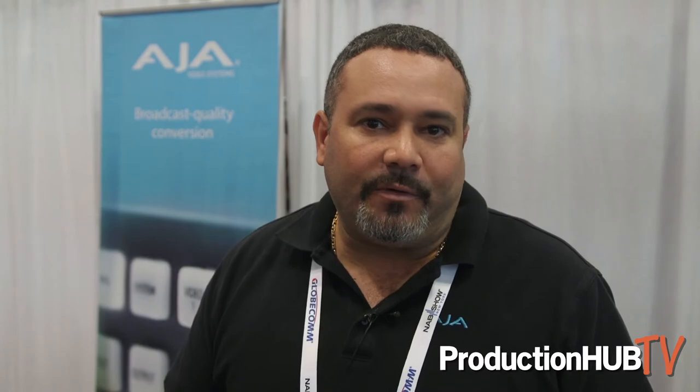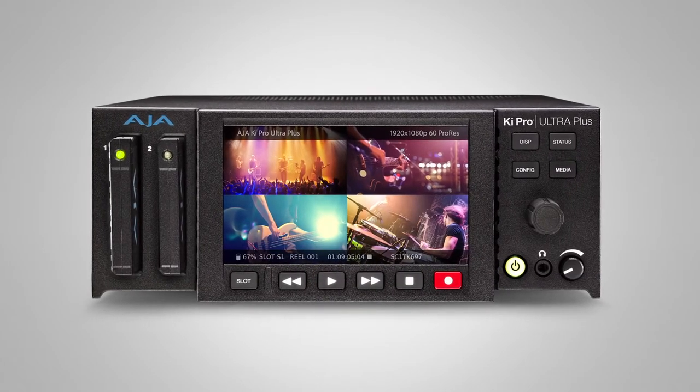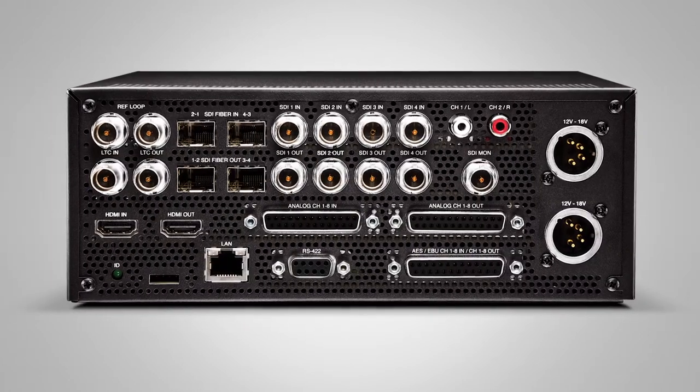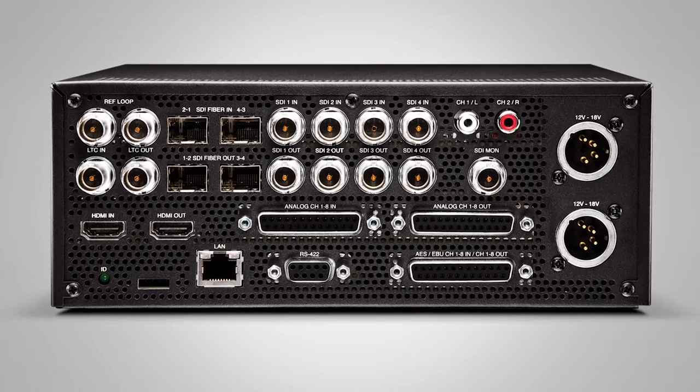Also, our Kepro Ultra Plus is our field portable 4K and HD recorder. It can do fiber in and out, four channels in and out of 3G, and HDMI out for monitoring. It's a very robust product within itself.